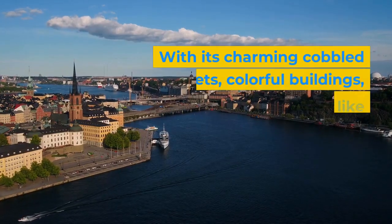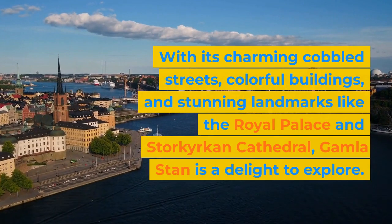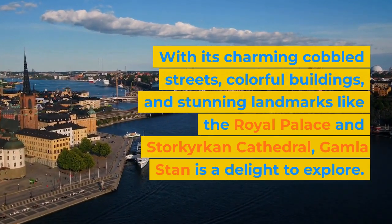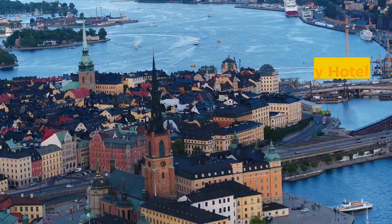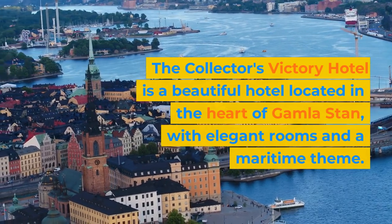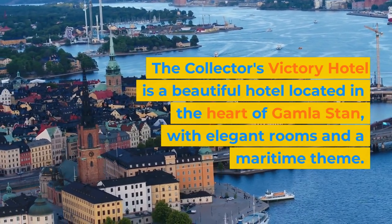With its charming cobbled streets, colorful buildings, and stunning landmarks like the Royal Palace and Storkyrkan Cathedral, Gamla Stan is a delight to explore. The Collector's Victory Hotel is a beautiful hotel located in the heart of Gamla Stan, with elegant rooms and a maritime theme.